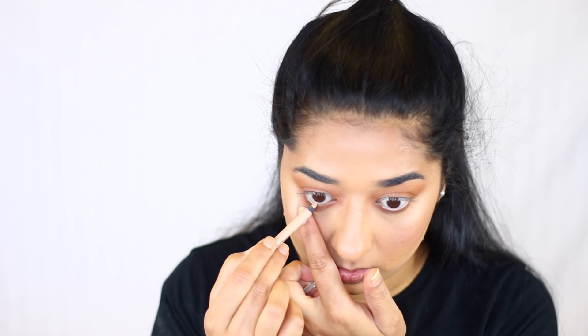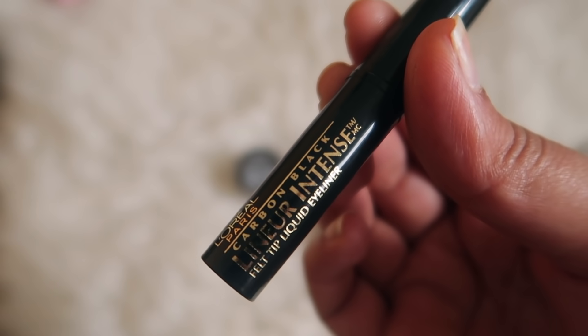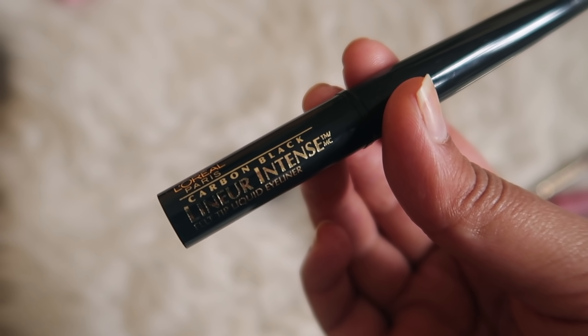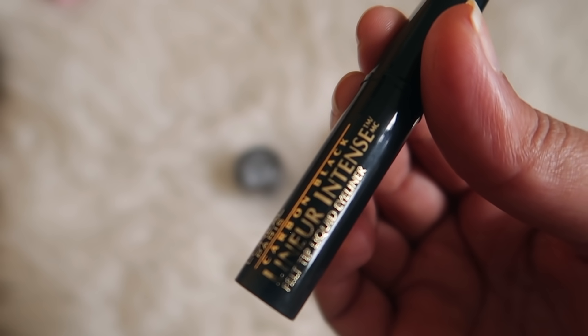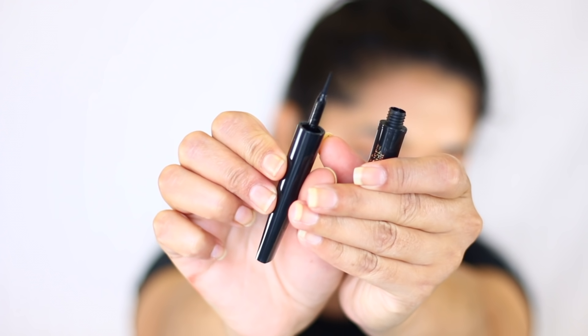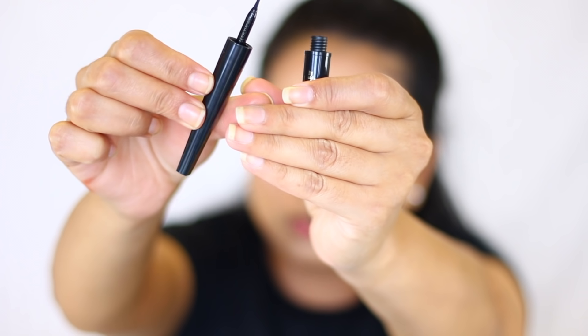Another affordable drugstore option. For eyeliner, I usually don't use it, but if you want to use it, this is L'Oreal Paris Carbon Black Liner Intense — it's a felt tip liner and very easy to use. It will look very good. But because I don't like liner, we will skip it.